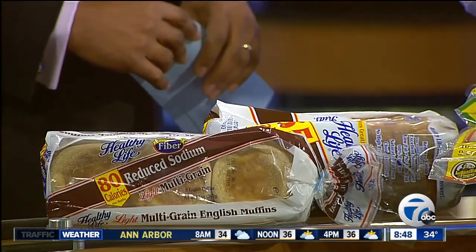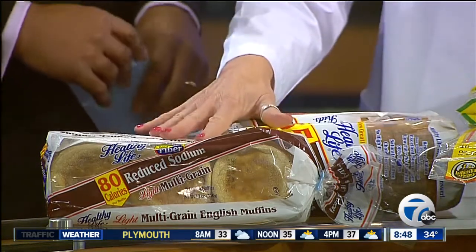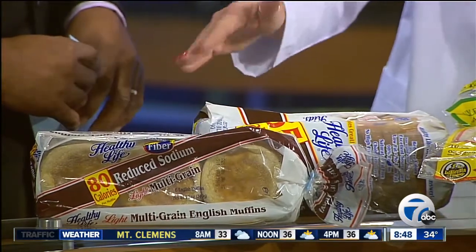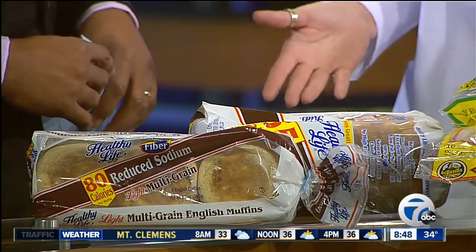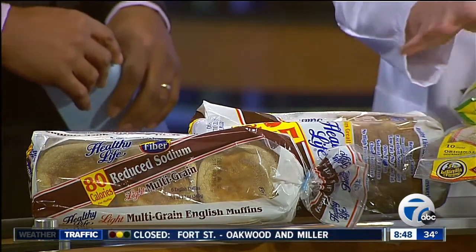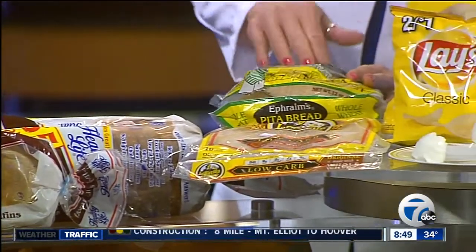We're going to start off with bread, which is a staple in many households. As far as healthy carbohydrates go, if you simply make a few daily changes you can really cut your calorie consumption in half and also reduce your fat consumption — just by switching from a regular English muffin to a light English muffin. The same goes for light bread and a whole wheat tortilla, and of course a whole keto.